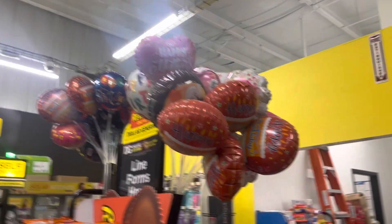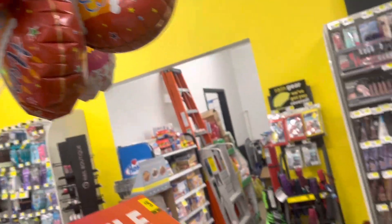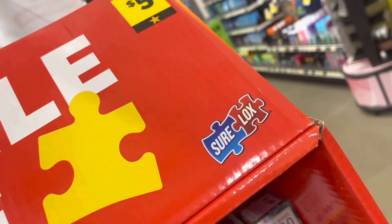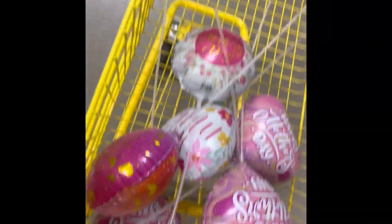So these balloons are going to be in the little tubes up by the register — this is where I found these. Now they're in different locations depending on what kind of store you're in, so you'll just have to see if you can find where they're at in your area.